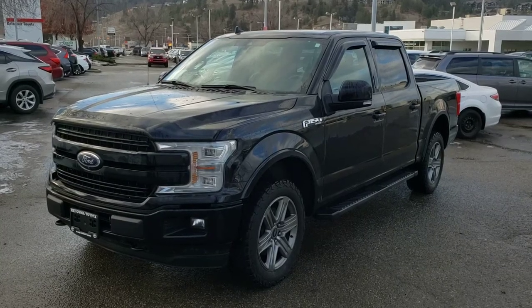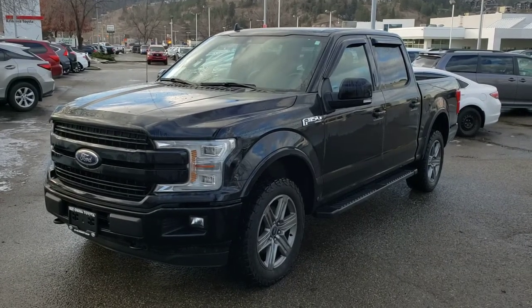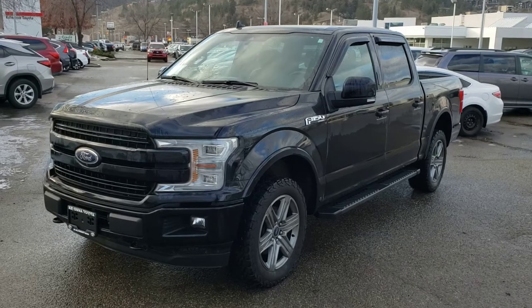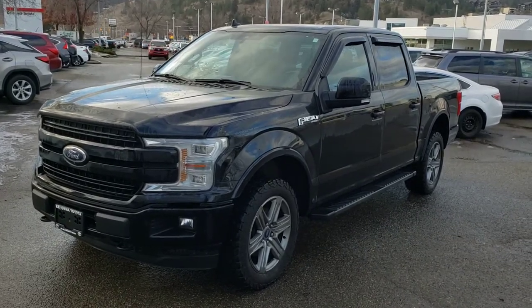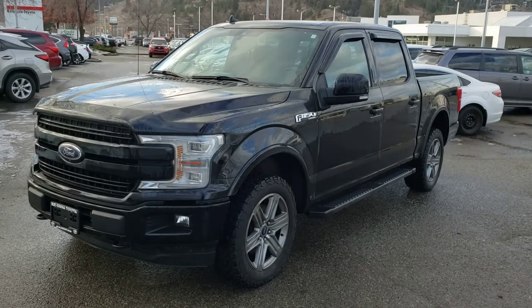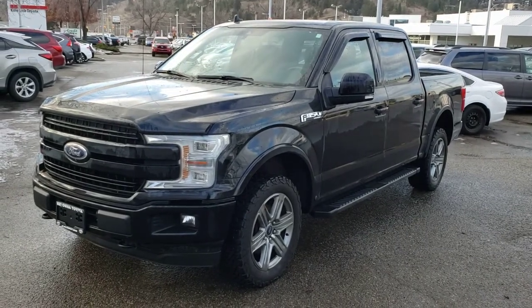Welcome to another video walk-around. Today we're going to be taking a look at this 2018 Ford F-150 Lariat in this gorgeous black color. This truck comes accident-free and is a four-wheel drive, four-door, five-passenger pickup truck with a V-6 engine mounted to an automatic transmission.